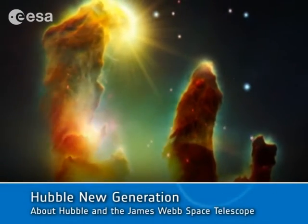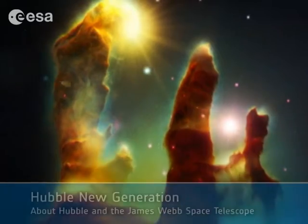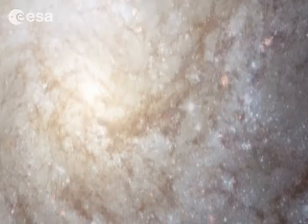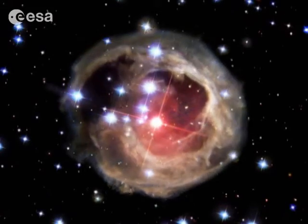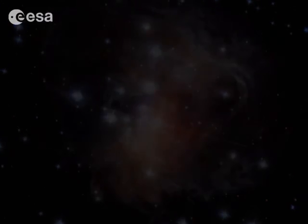A majestic star-forming region of the Eagle Nebula. A stunning view of a spiral galaxy. These incredible pictures were produced by Hubble, the highly successful space telescope. With no atmospheric distortion to overcome, it can easily see objects millions of light years away.